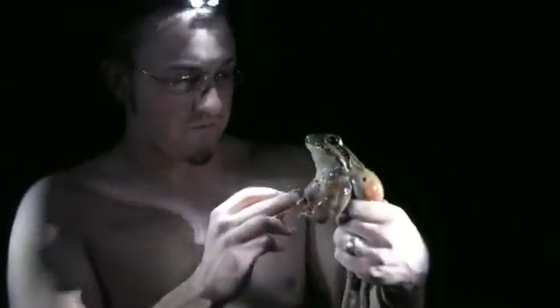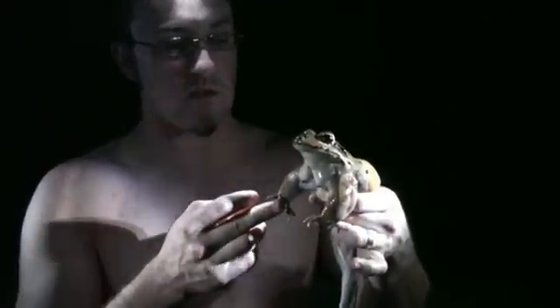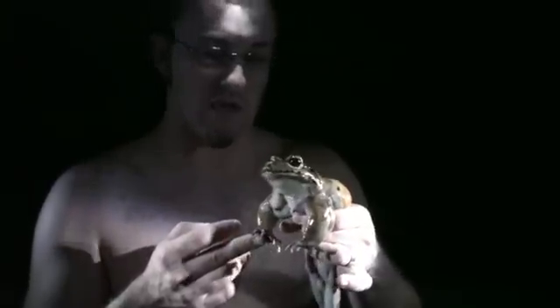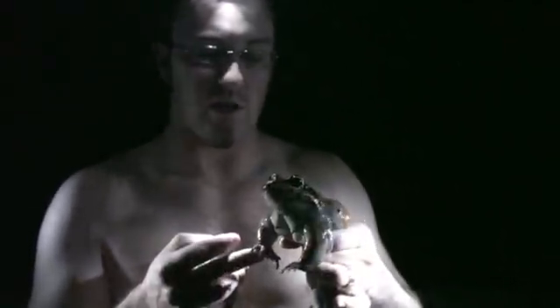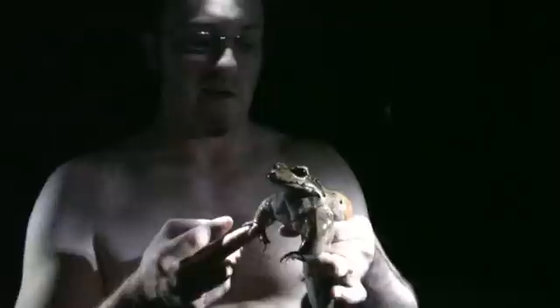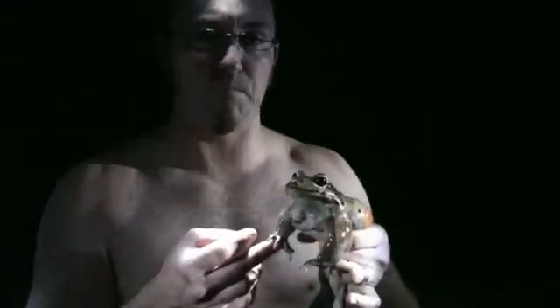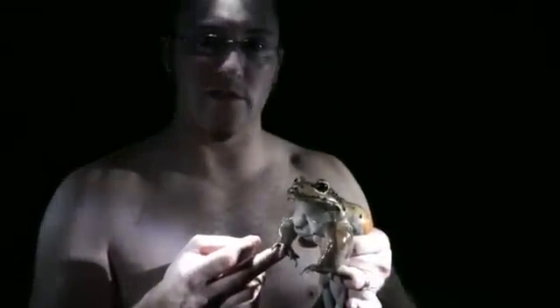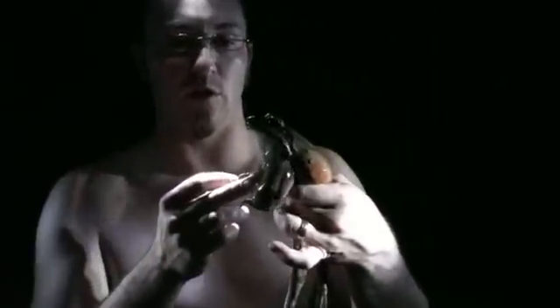Also known as the Central American Bullfrog, these guys, as large as they are, will eat almost anything. They will eat other amphibians, small invertebrates, insects, arachnids, tarantulas, birds, mammals, lizards, snakes — anything that can fit in that massively large jaw of theirs.